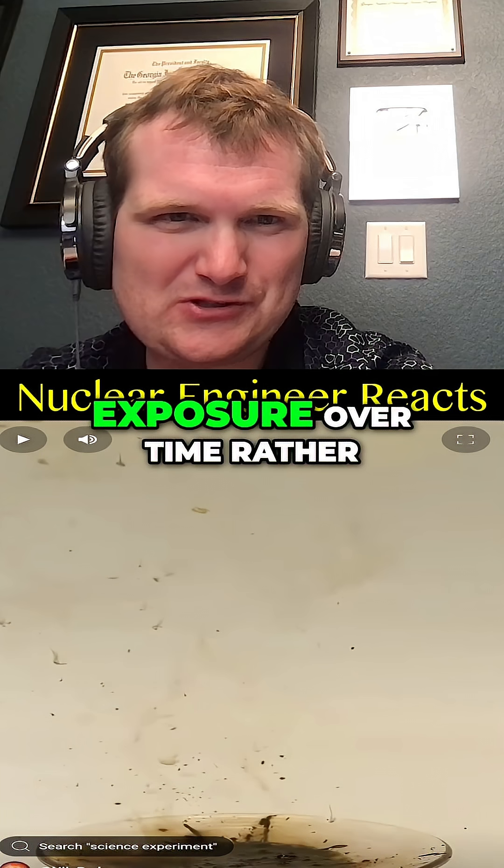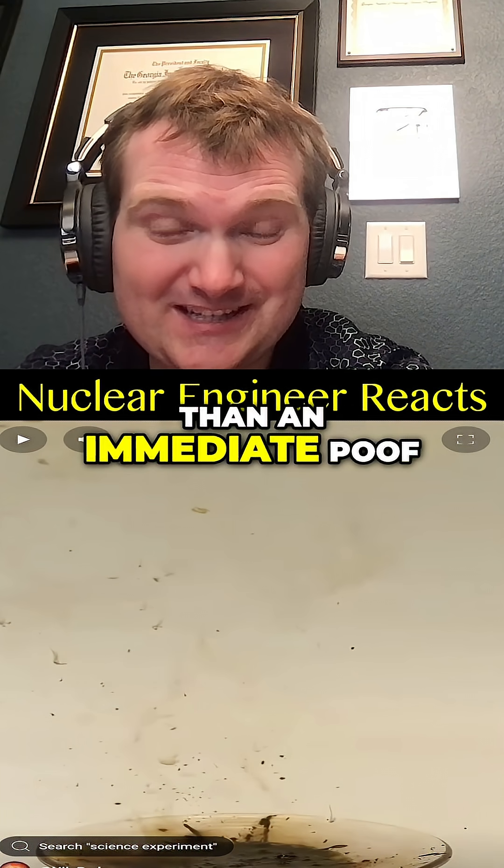The main hazard with nuclear waste is just exposure over time, rather than an immediate poof like that.